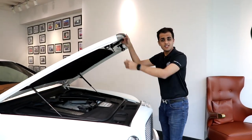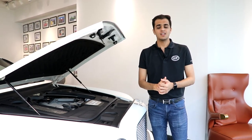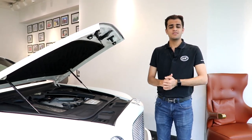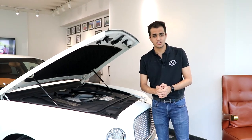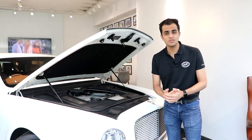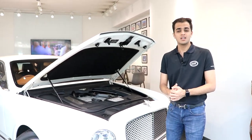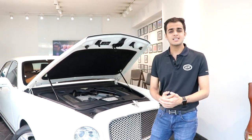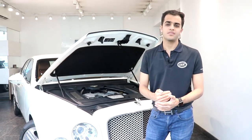The Mulsanne is truly a driver's choice in a segment where owners don't usually prefer to drive. The engine is certainly the key to this — it comes with a 6.75-litre V8 paired with an 8-speed automatic ZF-sourced transmission, churning out about 505 bhp and 1020 Nm of torque, all going to the rear wheels. It delivers an effortless wave of torque for which Bentleys are renowned. With a top speed of 296 km/h, it creates the hallmark of a flagship Bentley.